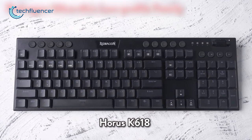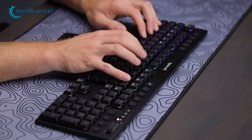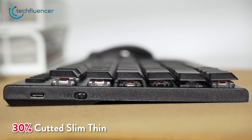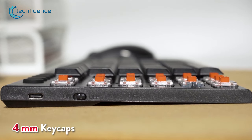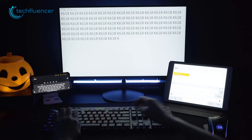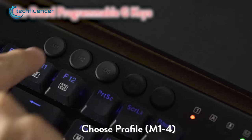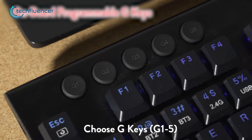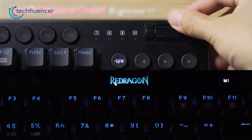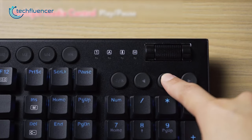From Red Dragon, we have the K618 Horus, an exceptional keyboard that offers a unique blend of features and connectivity options. Its slim design and low-profile mechanical switches make it an excellent choice for gamers or anyone who values a sleek and elegant keyboard. With a 1.2mm actuation distance, the keyboard feels fast and responsive, providing an impressive gaming experience. The onboard programmable keys and dedicated software for customization make it easy to tailor the keyboard to your needs. The volume dial allows you to adjust the RGB brightness, and the media keys are plentiful and easy to access.